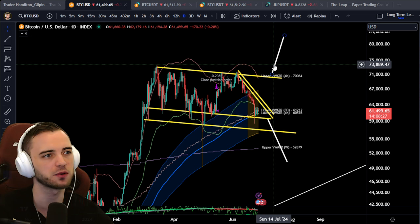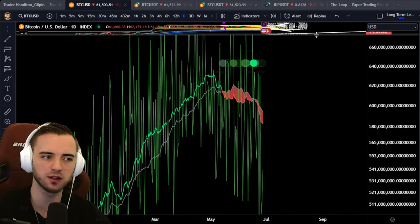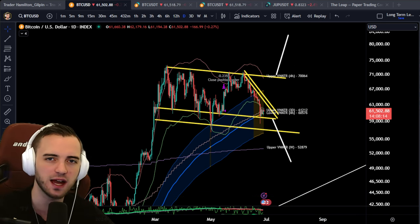And then on the upside, we just break the all-time high and we bang it to 82K for an investment long. So that's going to be it for me. On-chain is still looking really, really rough, so still fairly bearish here. Just be careful of those capitulation events. I will see you guys in the next video.